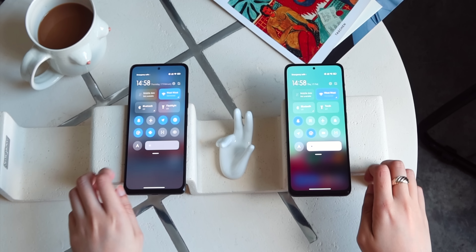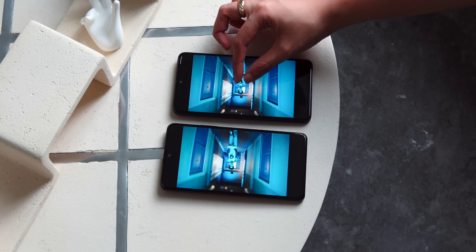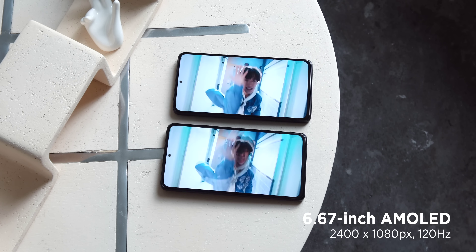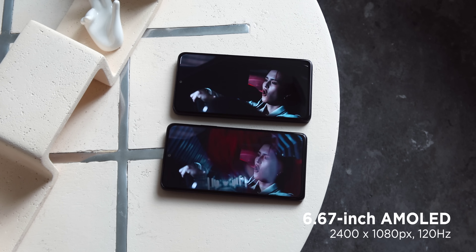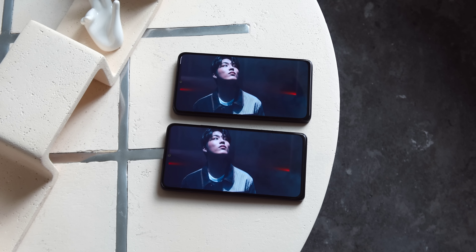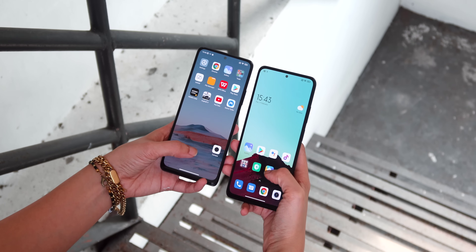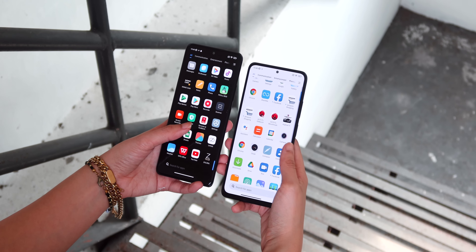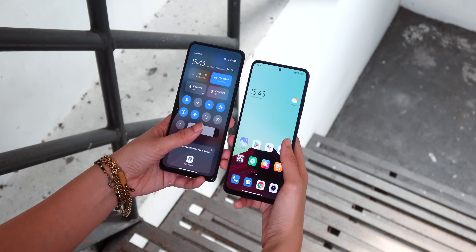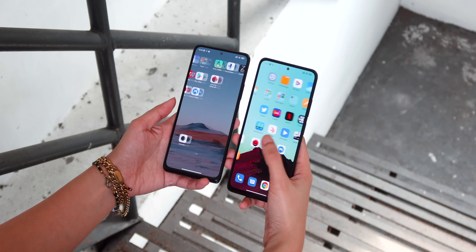When it comes to display, surprisingly we're getting almost the same screen on both the Redmi Note 11 Pro 5G and the Redmi Note 10 Pro — a 6.67-inch screen with Full HD Plus resolution and an AMOLED panel. The refresh rate is also the same at 120Hz, as well as Gorilla Glass 5 protection. What's different is the touch sampling rate: the Note 11 Pro 5G has 360Hz while the Note 10 Pro has 240Hz. This means we're getting the same sharp screen with punchy colors, deep blacks, and smooth animations, but the newer model responds faster to touches, which could help in competitive gaming.